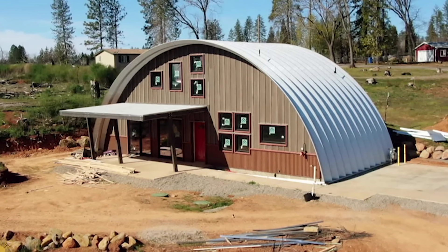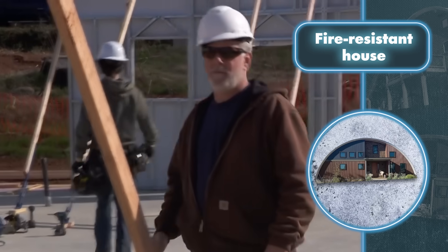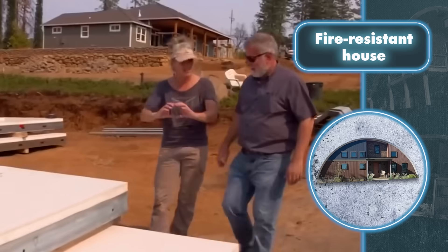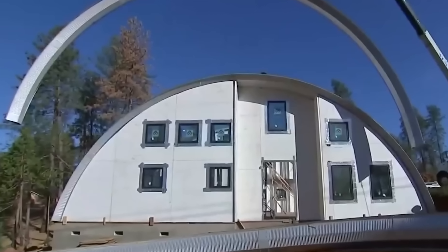Fire-resistant house: protecting a home from a potentially catastrophic fire during the end of the world is nearly impossible. However, there's a type of construction that can buy you some time to gather your belongings and evacuate safely. Special fireproof panels, along with non-combustible cladding and fireproof metal construction, make it possible for the house to withstand fire.